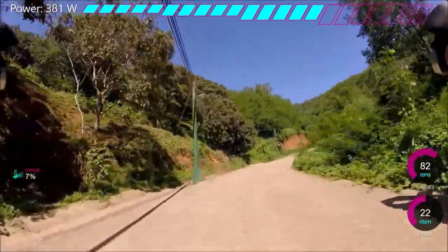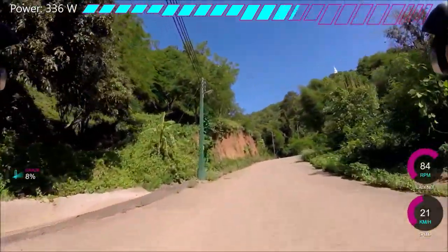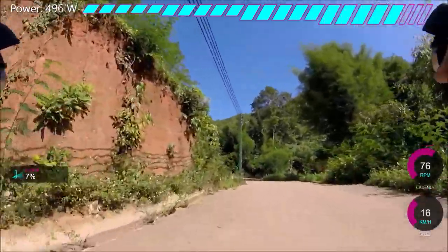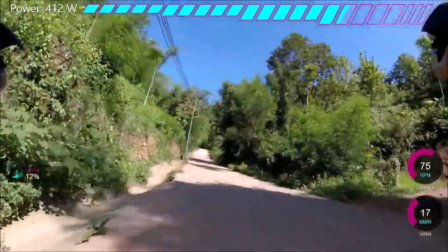This is a bit like Doikam, if you know that climb, apart from it's sort of on steroids, because it gets even steeper — it gets up to like 30% — and then there's a downhill. So it really does not suit a good average speed. But anyway, you can see here, it's not crazy at the moment.